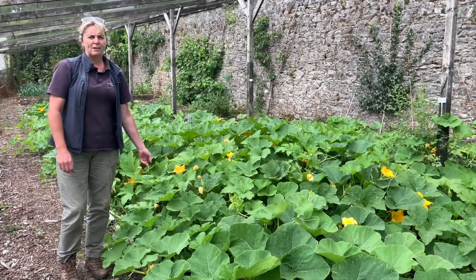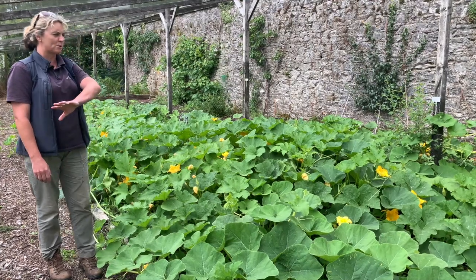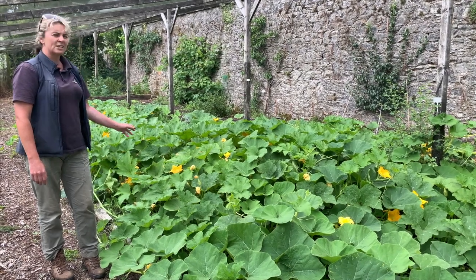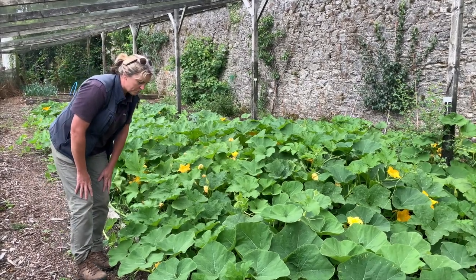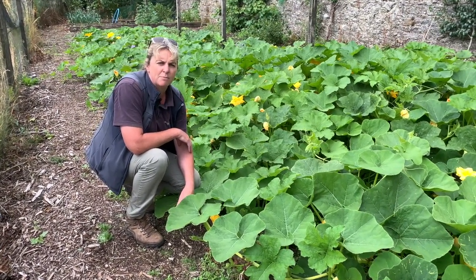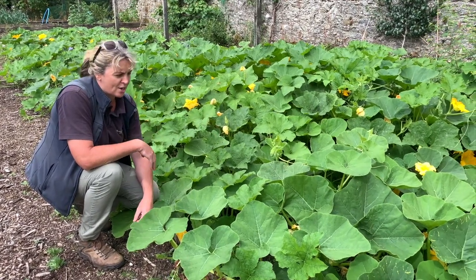We're here at the pumpkin patch. The pumpkins just adored the heat we had last week. These were planted probably about six or eight weeks ago by a group of volunteers on the Friday. As you can see, they're coming on beautifully - they have massive leaves. There are a couple of different varieties here; one very good one is Jack-o'-lantern, which has lovely big orange pumpkins on it.